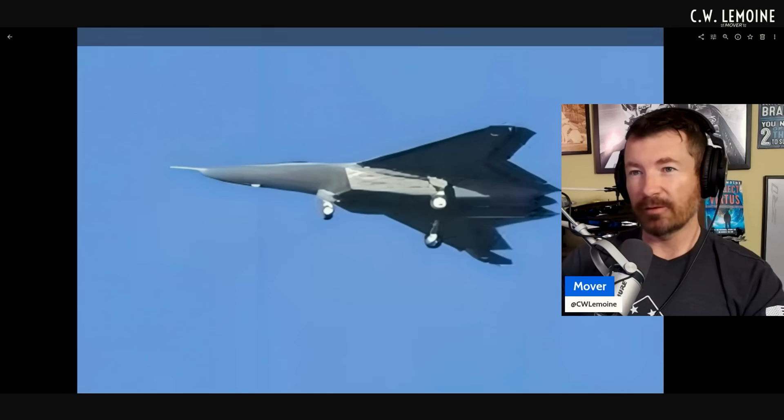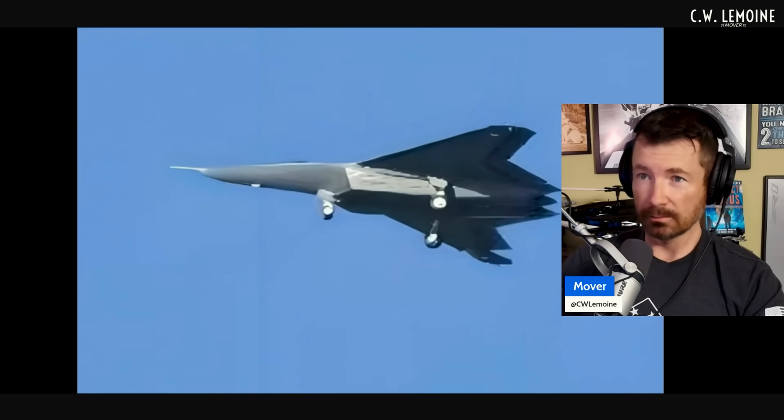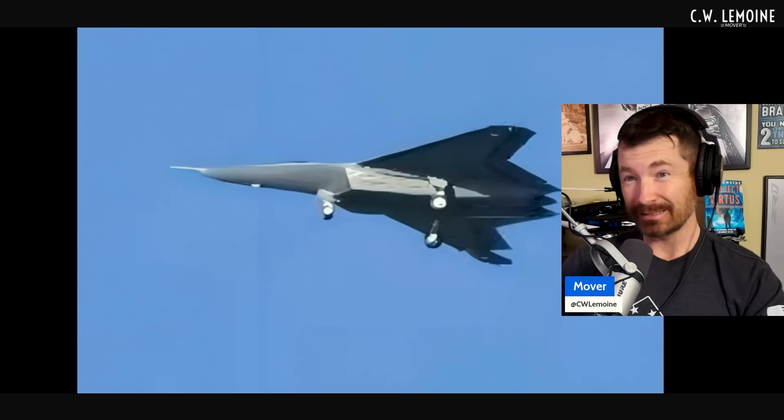This is the new tailless fighter. It's got a huge nose and it looks small — but obviously there's no scale reference here, so we don't really know what the wingspan is. Right off the bat, interesting — you've got the nose gear similar to something that would be carrier-based.